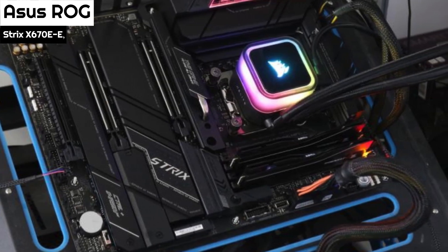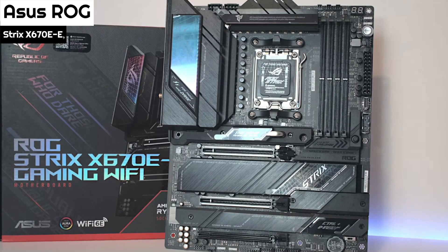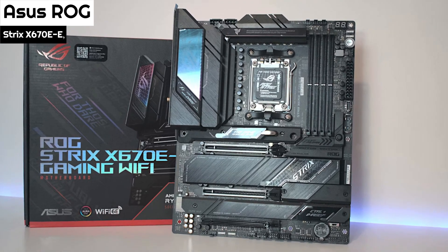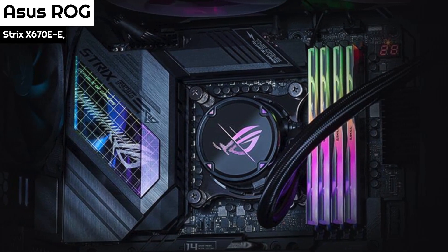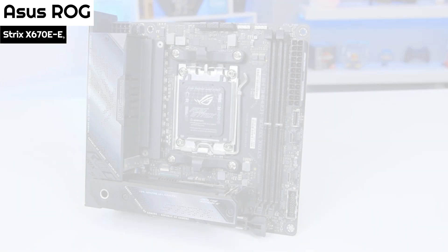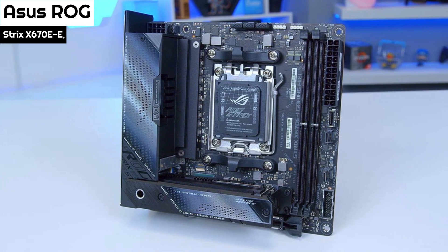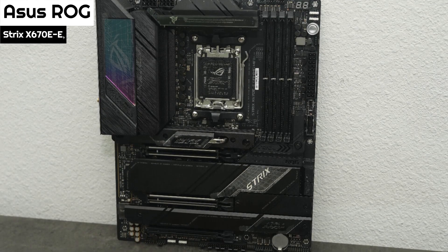The rear I/O panel of the motherboard has a total of 13 ports, all of which are USB 3.2 compatible. The front USB headers can support up to 9 ports in total, some of which are USB 3.2 Gen 2x2 and 3.2 Gen 1 compatible. The board has two PCIe 5.0 Ready X16 slots designed to house the latest GPUs. It also has two X4 M.2 slots for those looking to purchase a new Gen 5 SSD and take advantage of the blazing fast speeds that come with the generational upgrade.